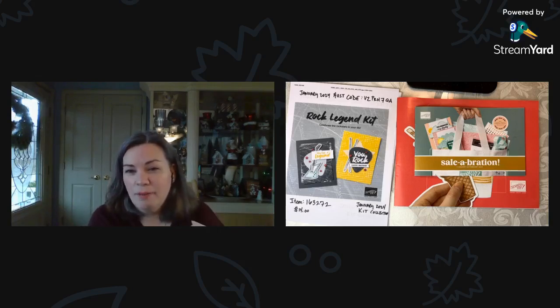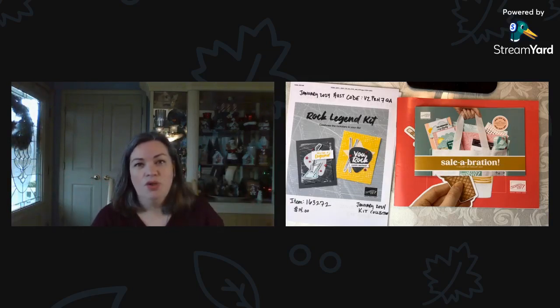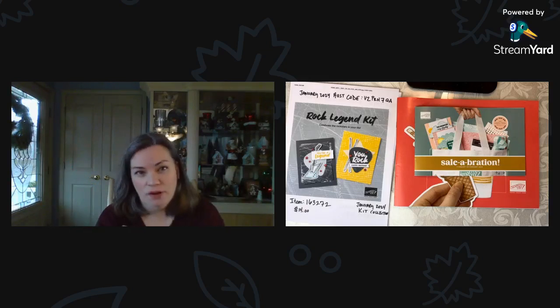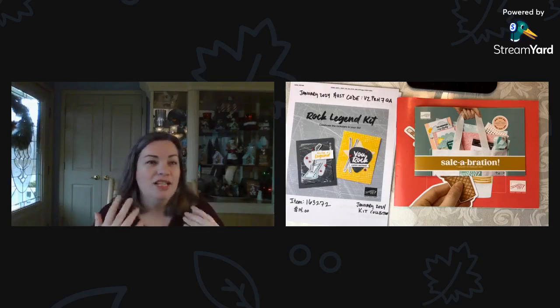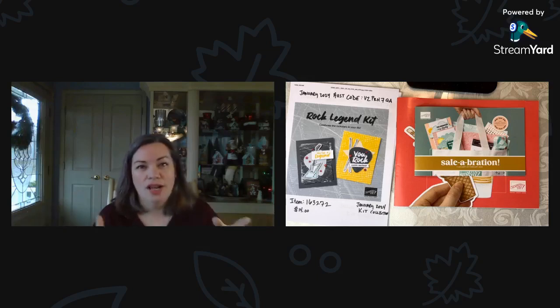Joan is saying Stampin' Up makes stamping easy with all of the matching products — stamps, ink, DSP, et cetera. I'm a big kits person. I love kits, and I feel like suites are just the larger version of a kit where the designers do so much work making everything effortless. We have celebration and the new catalog and the new kits from the kits collection, which we're going to be talking about. So it's going to be a lot of fun.